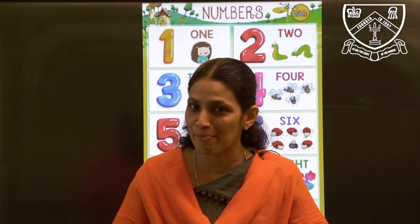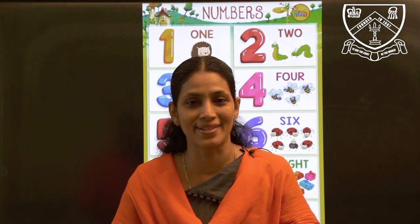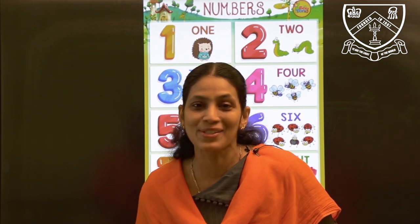Let's have a recap on after numbers. Now here there is someone with me to help.